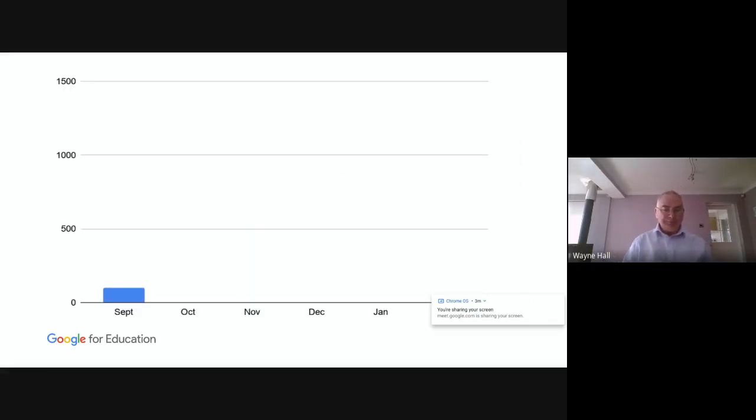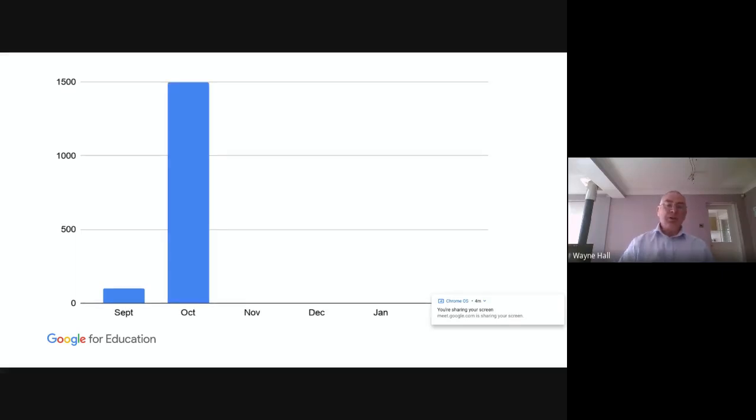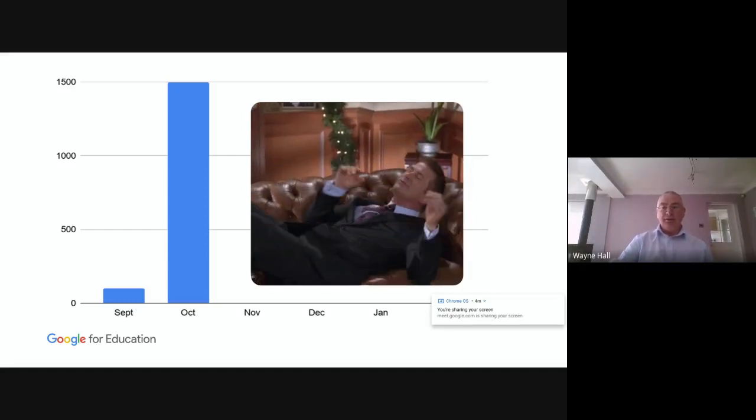September worked quite well. We came back after the holidays and delivered some training to some staff, and then they rolled Classroom out to their students. Their students then went to functional skills and GCSE lessons and said to their lecturers, 'Why aren't you using Google Classroom?' Those lecturers came back to me and asked what Google Classroom was. I delivered some training to them — quietly, because I wasn't supposed to — around Google Classroom, Docs, Sheets and the like. Then they started to use it with all of their students. Functional skills and GCSE lecturers meet all other departments, so by the end of October it had been rolled out to the whole college very, very rapidly and smoothly.